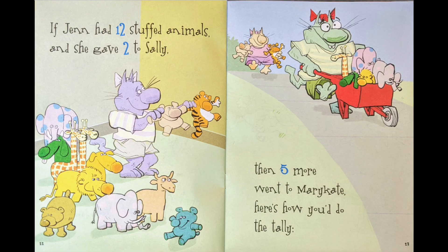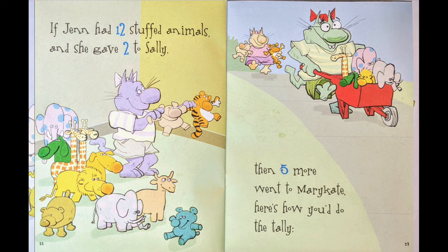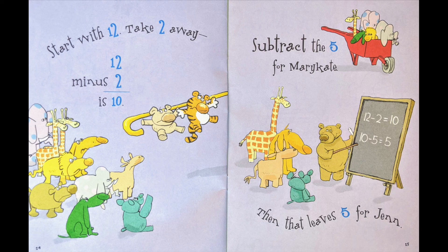If Jen had twelve stuffed animals, and she gave two to Sally, then five more went to Mary-Kate — here's how you'd do the tally. Start with twelve. Take two away. Twelve minus two is ten. Subtract the five for Mary-Kate. Then that leaves five for Jen.